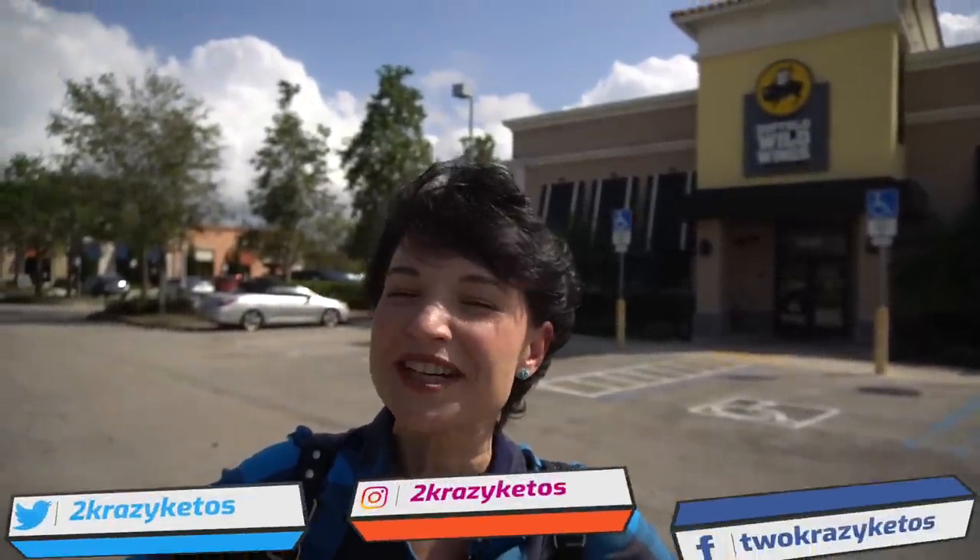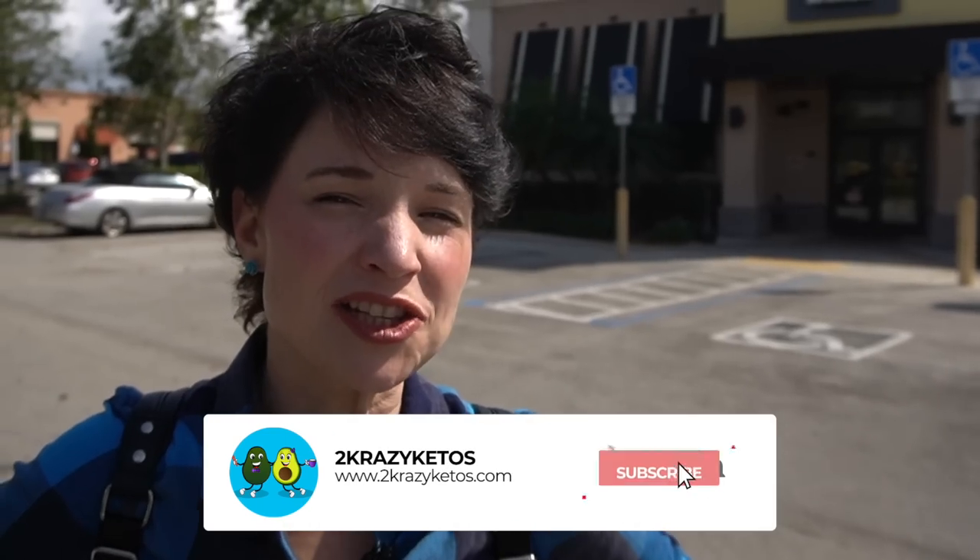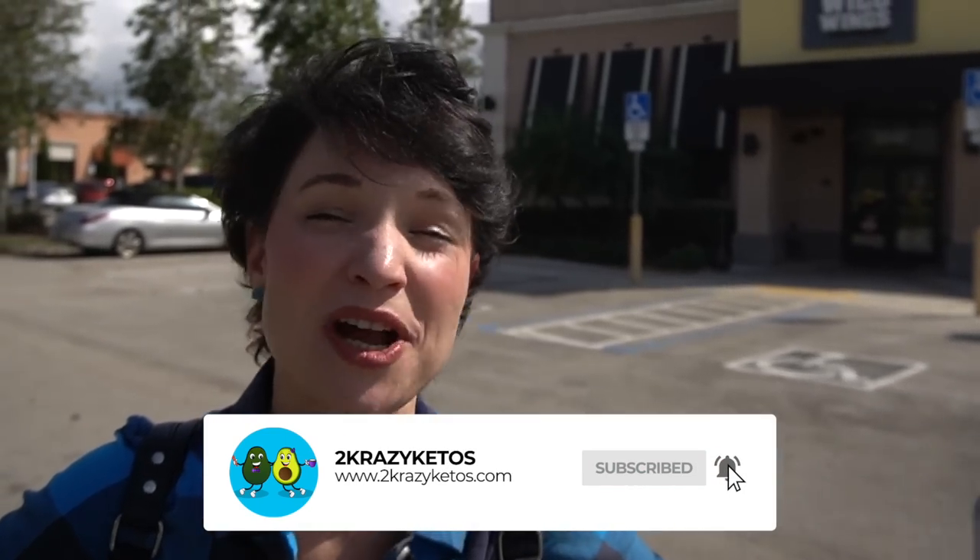We just kind of talk about what's going on in our lives for the week. You can find us on different social media platforms like Facebook, Instagram, and Twitter. We also have a website, which is 2crazyketos.com, and that's where you're going to find all of our recipes. We upload at least five new videos every single week, so make sure you subscribe and hit the little bell icon so you'll be alerted every time we upload. It's Tuesday afternoon, time for lunch, and we are heading into Buffalo Wild Wings.